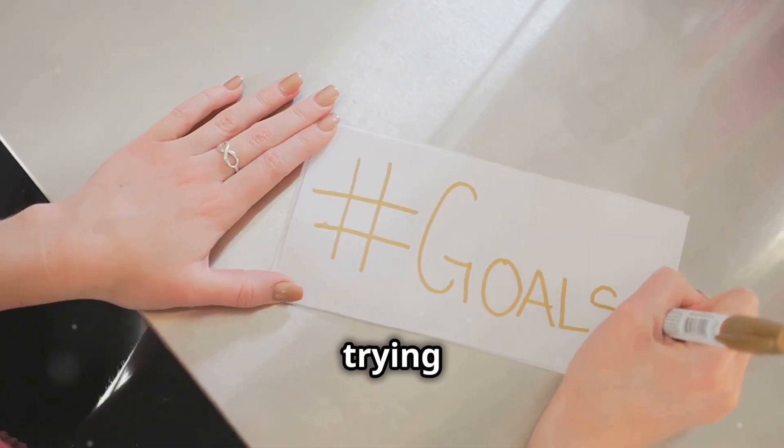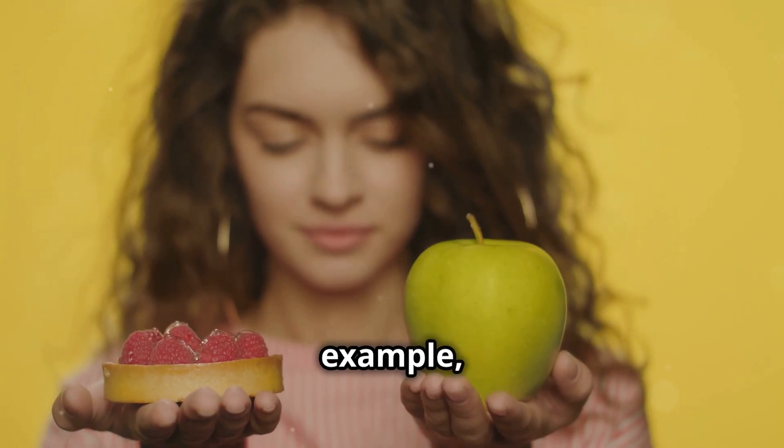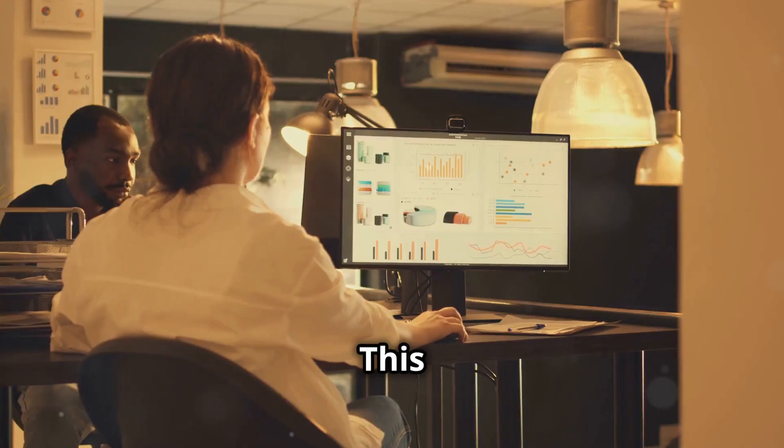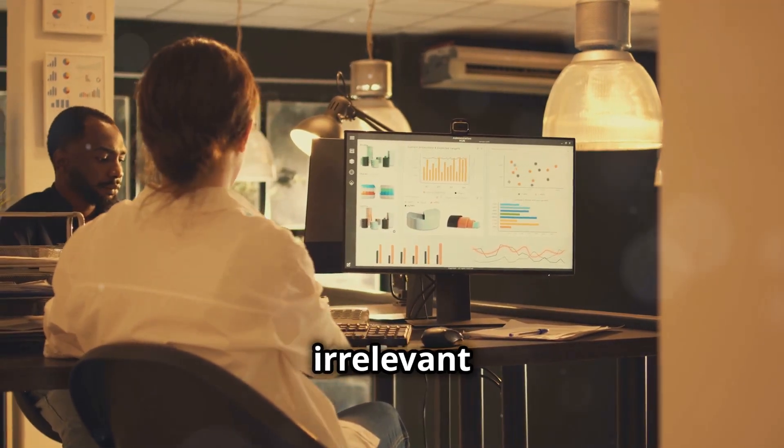Step 1: Formulate your question. Get crystal clear on what you're trying to achieve. If you're considering a new diet, for example, clarify your goal — whether it's weight loss, better nutrition, or more energy. This will guide you in filtering out irrelevant information.